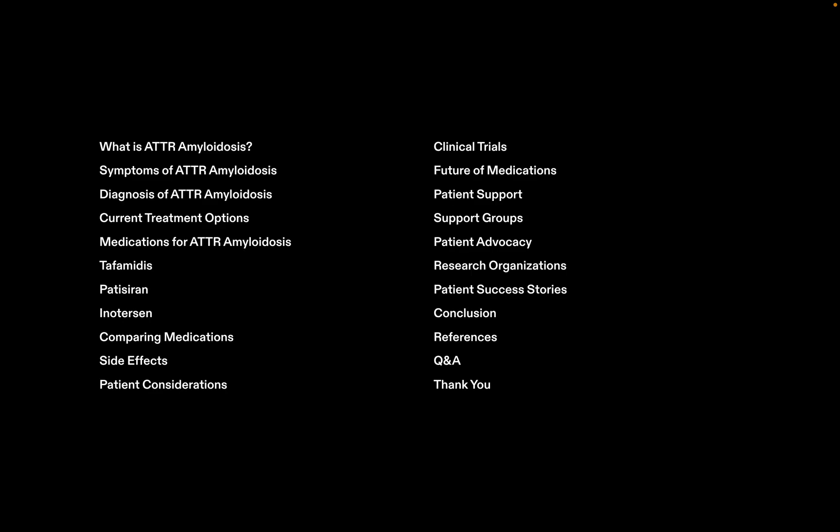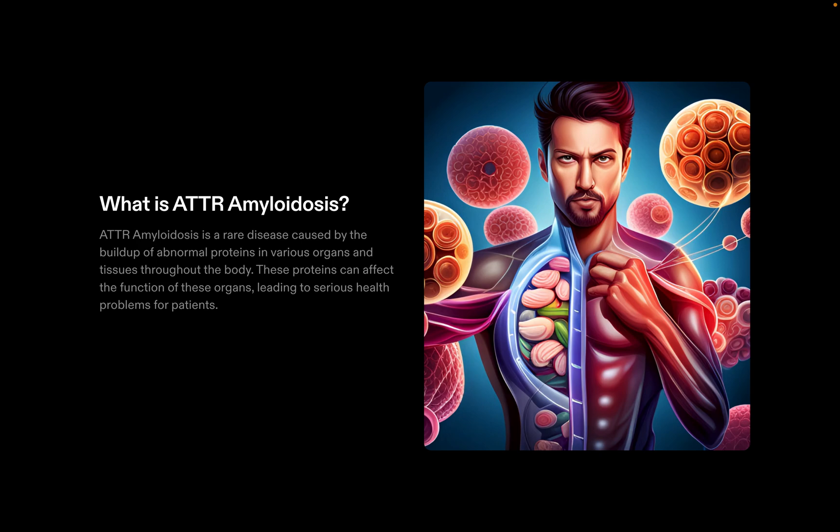Welcome to today's talk about ATTR amyloidosis, which stands for amyloid transthyretin. It is a type of amyloidosis, a rare disease involving the buildup of amyloid proteins in the body. These proteins tend to accumulate in the blood vessels, bones, and major organs, leading to a wide range of complications. It is indeed rare, and its effect on a patient can be devastating.